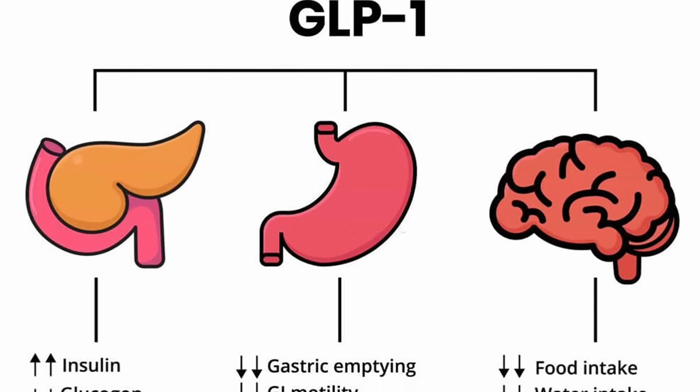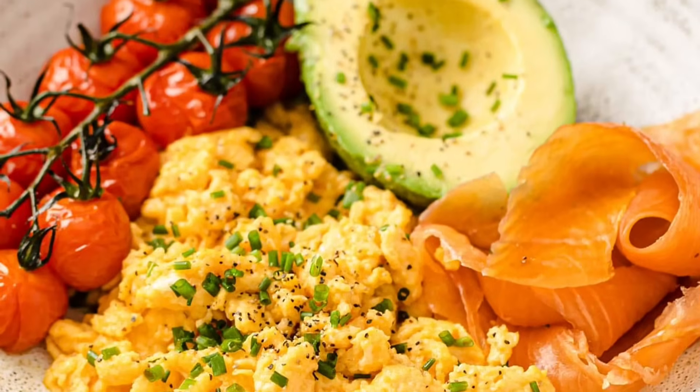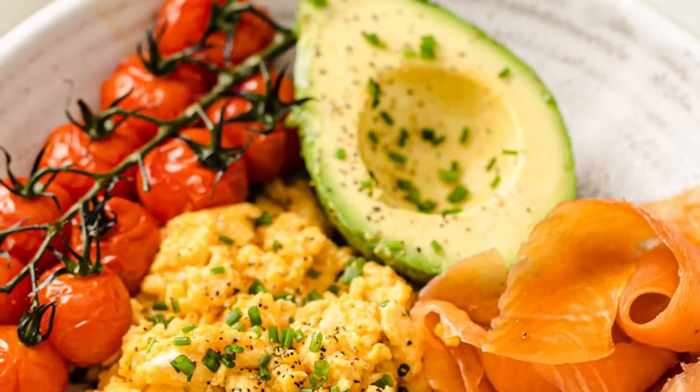So here's the bottom line. These GLP patches sound amazing, but there's nothing backing them up. GLP-1 is a powerful tool, but only when delivered properly — like through prescription medications. A patch just can't do that, or not yet at least. What you can do is focus on what works: a low-carb, high-protein diet, supplements like berberine, daily movement, good sleep, and blood sugar-friendly habits. There are no shortcuts, but there are tools and smart strategies. You don't need to fall for gimmicks to see real results.